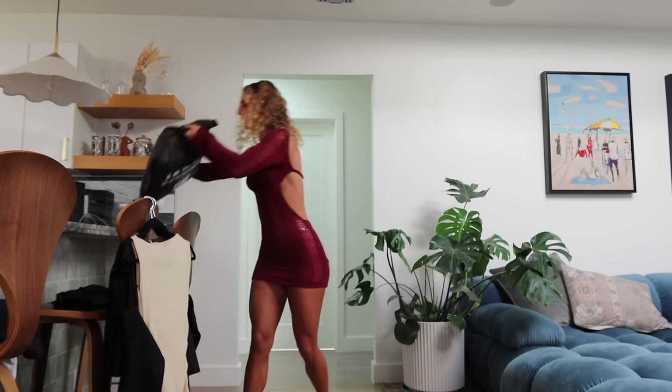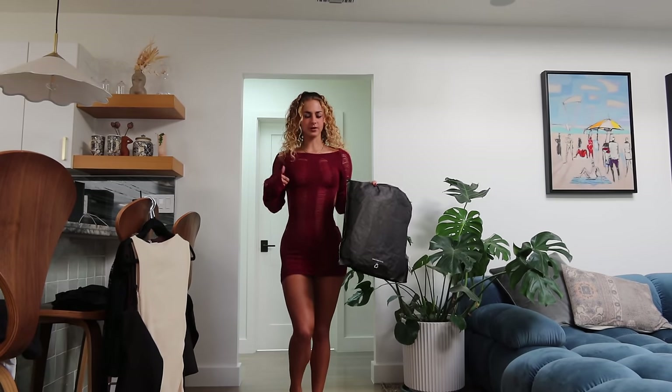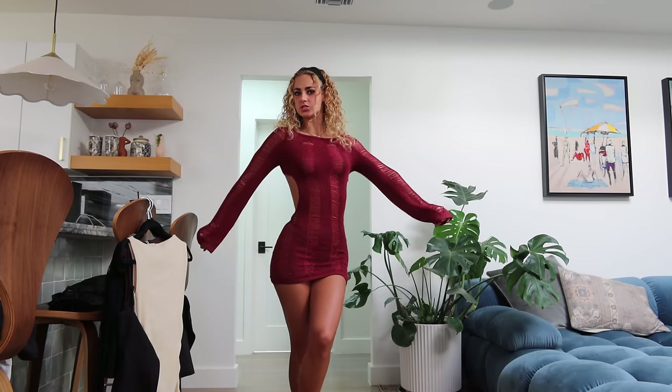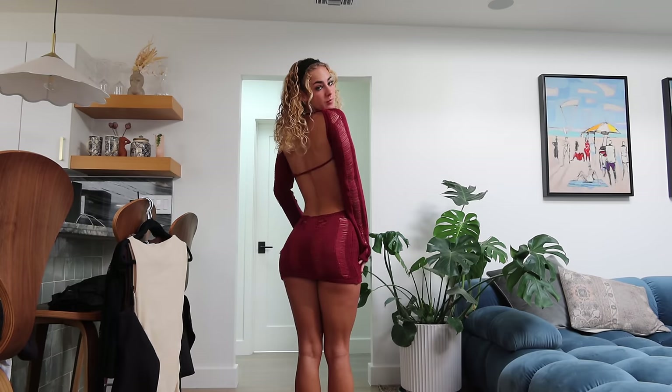And then we also have Jaded London, which I've never tried before, so I'm really excited to test it out. Including the outfit I'm wearing right now. Let's get started with what I'm wearing right now, which is this gorgeous dress. It's called the Umbra Mini Dress in the color Burgundy, and I'm wearing a size extra small.